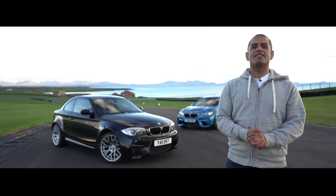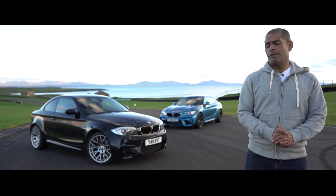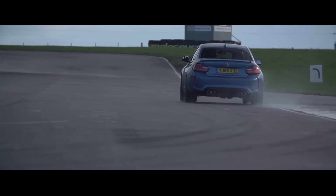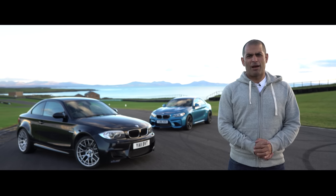There was a time when people like me said that a real M car could not be turbocharged. Well, I have to admit the people like me were talking absolute rubbish. These two are real M cars, brimming with character. And one day I would like to have both in my garage. But for now, I'll stick with the black one.